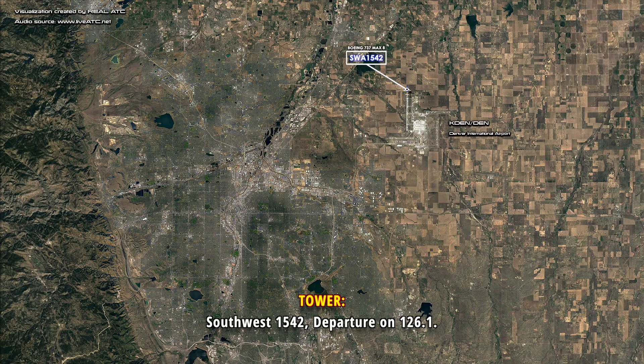Southwest 1542, the parts are on 126.1. Southwest 1542, we're getting an electrical smell, we'd like to come back around.